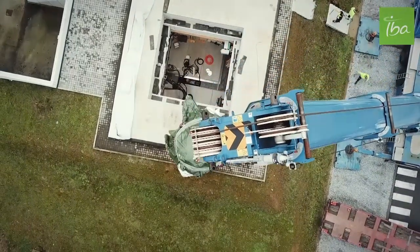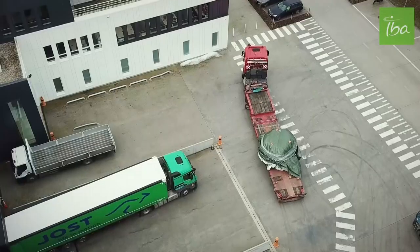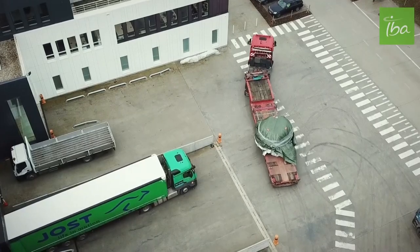We are able to take the accelerator directly from the truck to the zone where it will be assembled or tested. Let's move now to the production area.